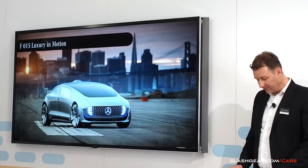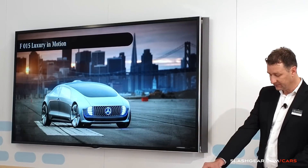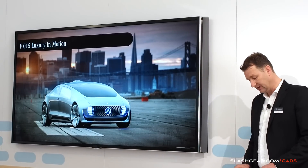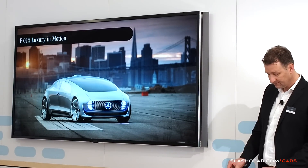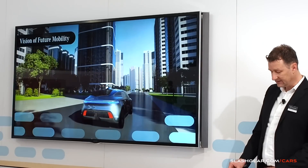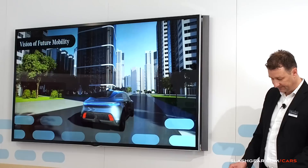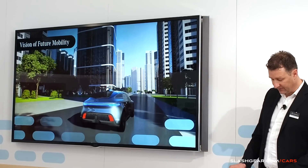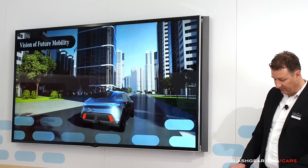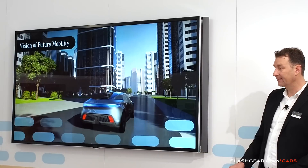Not only are you among the first in the world to get a ride in the F015, you are actually also taking part in our research work actively. That's why we are particularly curious about the impressions you'll get from our luxury in motion. Ladies and gentlemen, we are convinced that this research vehicle shows a highly realistic image of future mobility — individual mobility without exhaust and noise, without the stressful side of driving, and without limits when it comes to communication, luxury, and the sensible use of time and space.